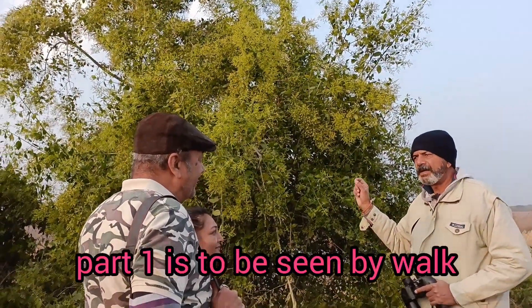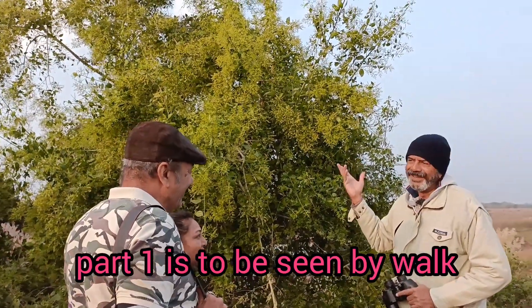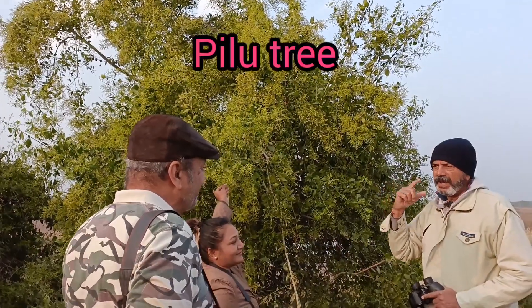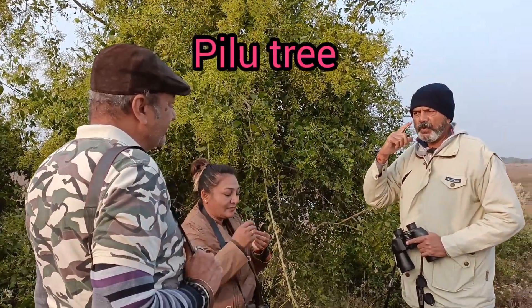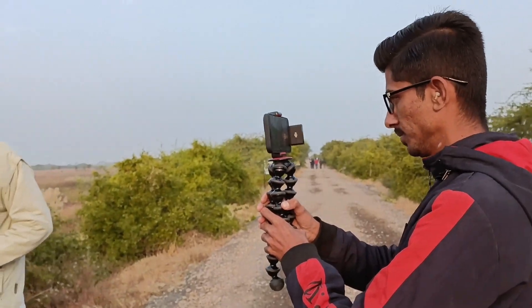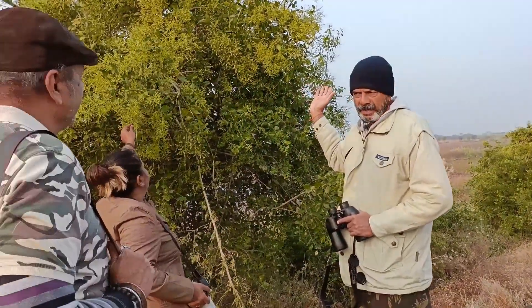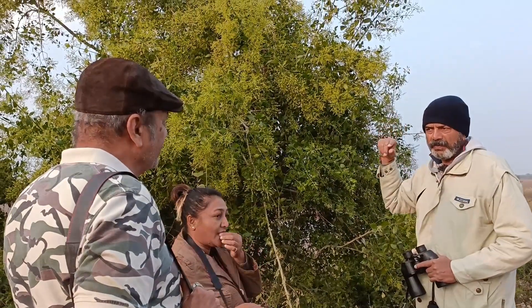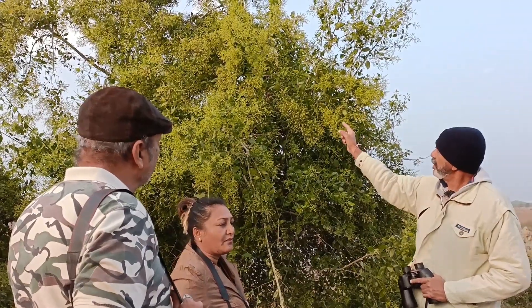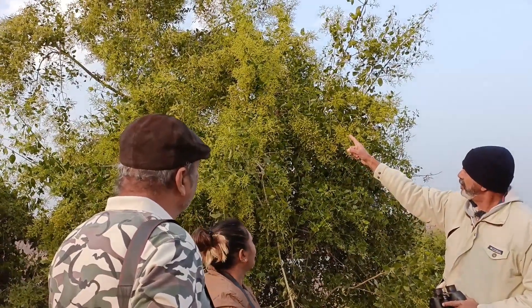So it attracts many varieties of birds, especially Kachni under the pillow, a rare bird on the top of the pillow. It was recorded in Narara Creek. There are a lot of birds in the pillow. There are times in winter you can see.